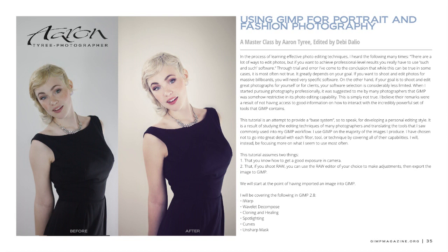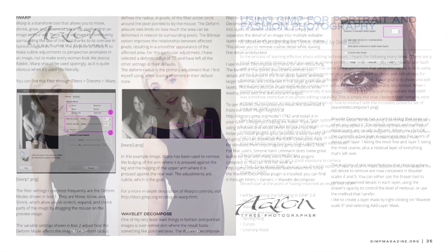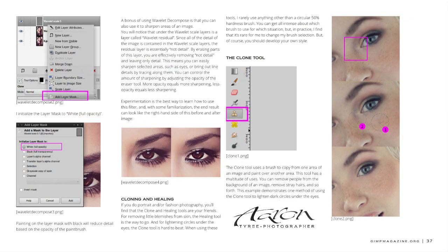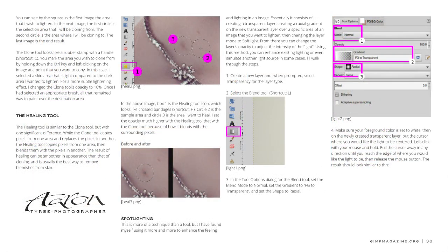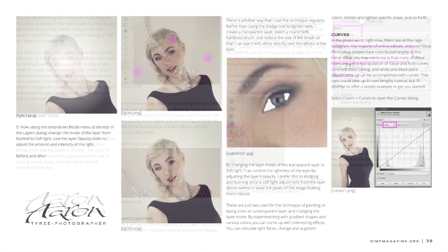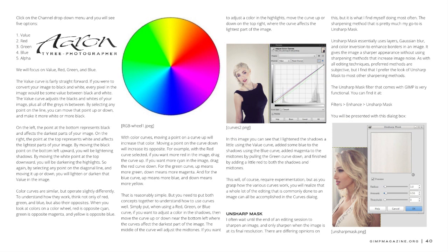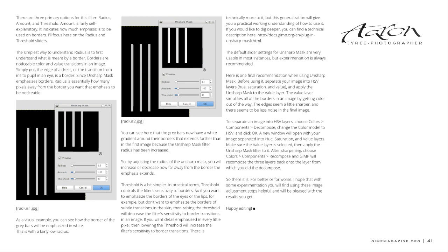Moving on to Aaron's masterclass tutorial — I love the before-and-after progression and how it laid out on the page. It's clear and easy to follow. One thing I'd like to do, given our new format, is provide not only printed tutorials and master classes but also video tutorials. The idea would be to work with an artist on a feature story about their art, then have them do a tutorial both written and video — or just video — to include in the Director's Cut edition of GIMP Magazine.